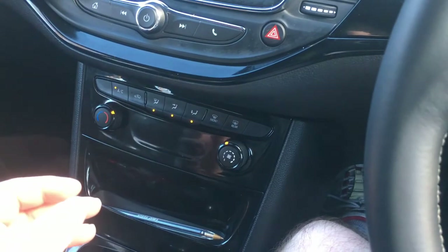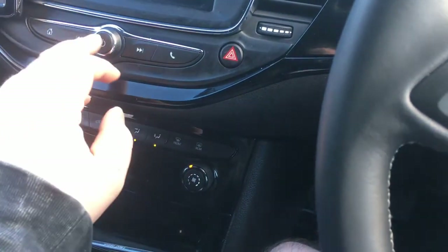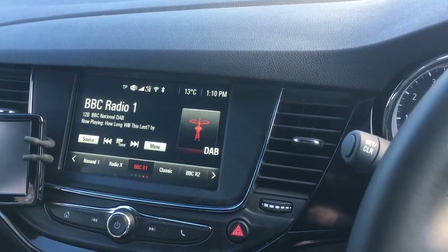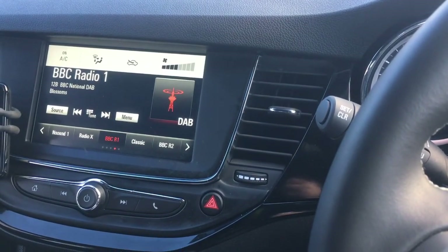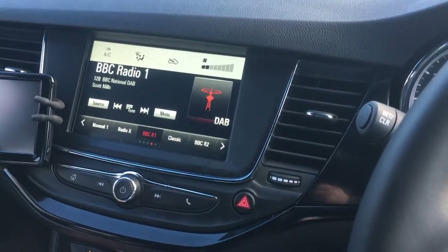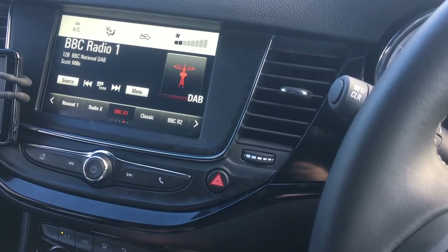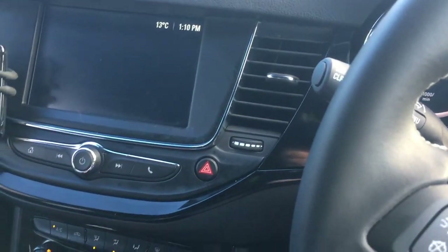The climate control is a bit disappointing. You don't really know what temperature it's actually set to — when you change it, you only get an indication of the fan speed. There's no indication of the temperature, so I can turn it right up full and there's no indication of what the actual temperature is going to be. It took a wee bit of figuring out, but in the end it's adequate.